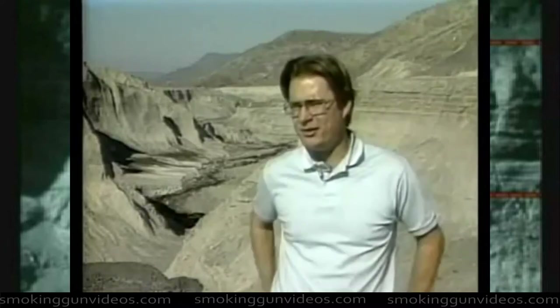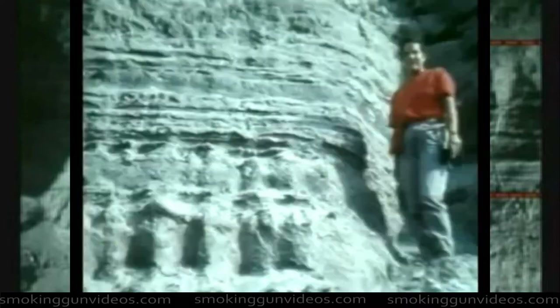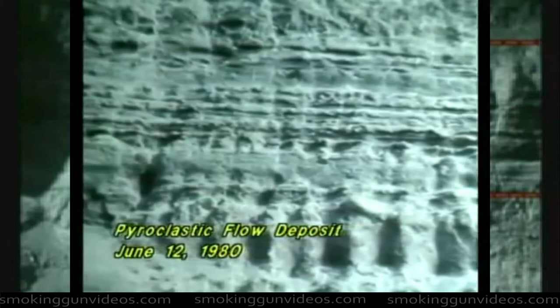The one that comes to my mind most vividly here is behind us — this layered June 12, 1980 pumice flow deposit. Hurricane velocity surging flows from the crater of Mount St. Helens came surging down right over this area and in a matter of hours deposited 25 feet of minutely layered strata.